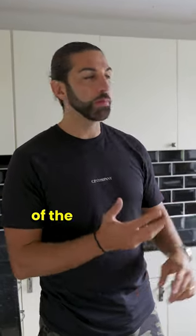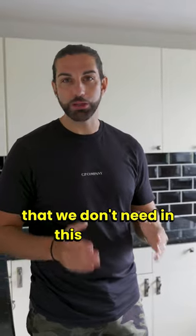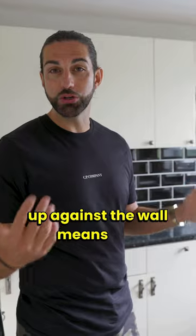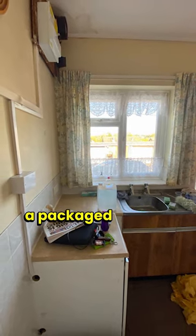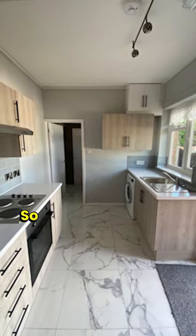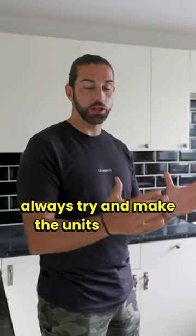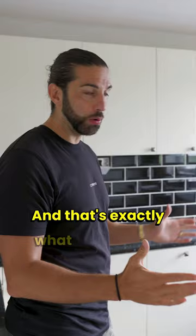Rigid carcasses, and all of the pelmets and decor end panels that we don't need in this project. Little things like having the carcasses butt up against the wall means you don't need those decorative end panels. Companies will actually sell you a packaged kitchen at a loss just to get you through the door, so when they release these deals, always try and make the units fixed in that deal work within your space — and that's exactly what we've done.